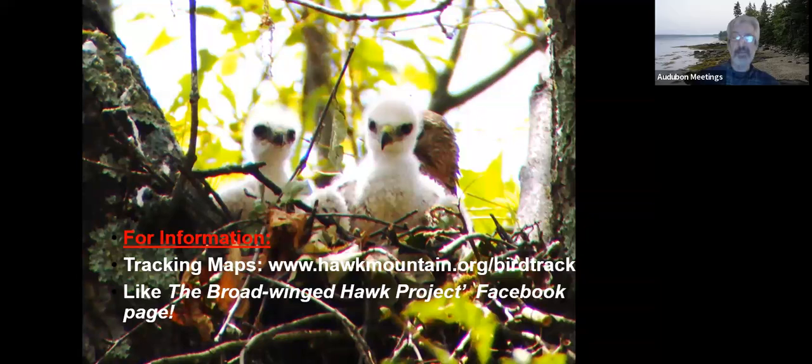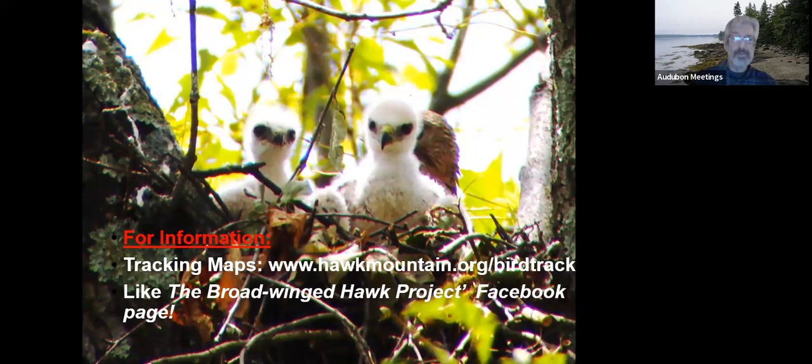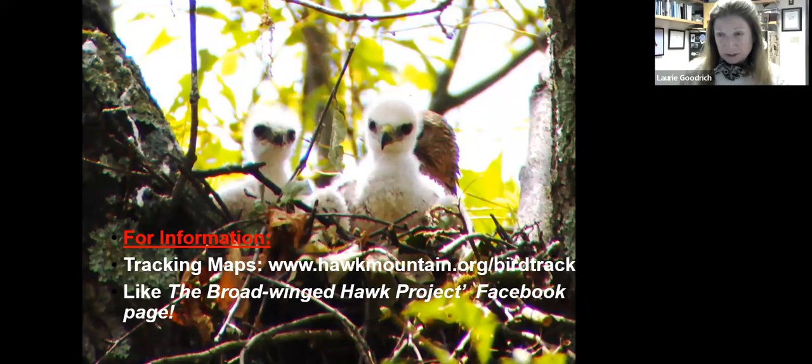Question: Are all chicks white initially, and how long does that last? Yes, they're all fluffy white to start, then they begin putting on brown feathers. By about three weeks they start getting more brown feathers, and by six to eight weeks they're pretty well feathered out. The last feathers they get are the tail feathers, but it all happens pretty quickly.